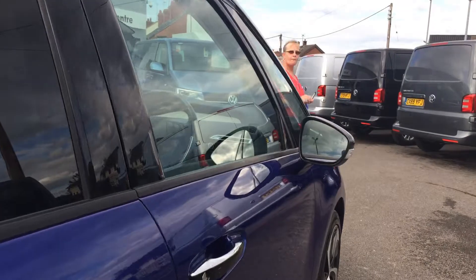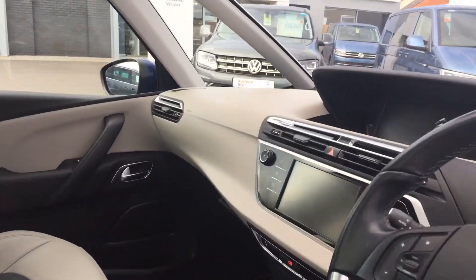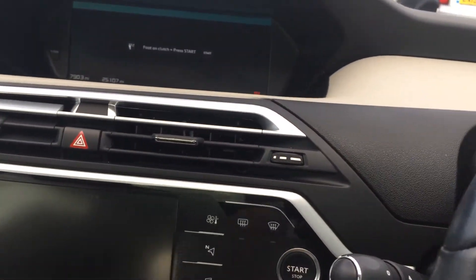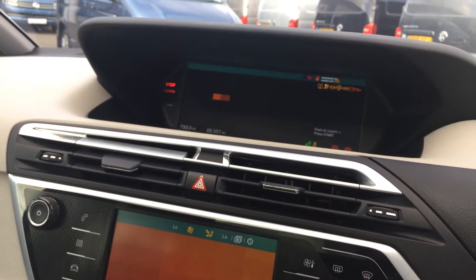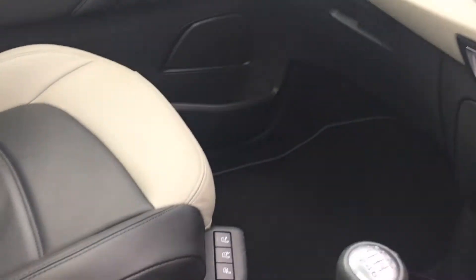Condition-wise it's in good condition for its age and mileage. Inside you've got your multi-function steering wheel. I'll just start the car to show you what it's like — foot on the clutch, start button which is on here, keep your finger on it, and the car fires into life.